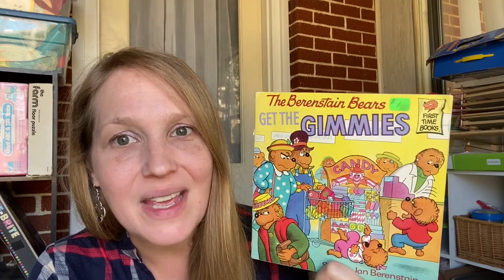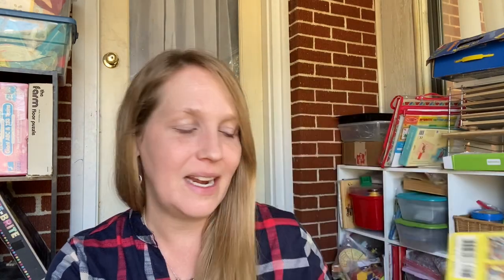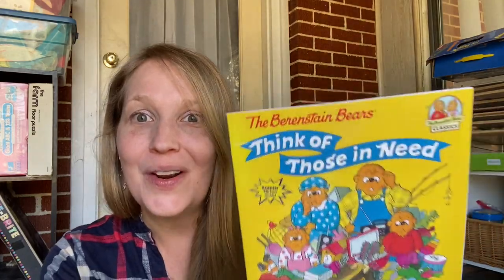Let's talk about the Berenstain Bears. I particularly love the ones with the Living Lights logo, but these three don't have it — they're the old classics and still really good. With the morals again: 'Get the Gimmes' is perfect for this time of year when kids are bombarded with things. 'The Green-Eyed Monster' is about greed. And 'Think of Those in Need' is a brand new one to our home this year — Amazon had a buy two, get one free deal, and these books are only about $3.99. Things we want our kids to think about.